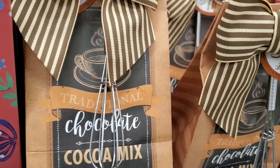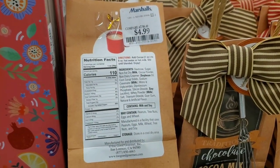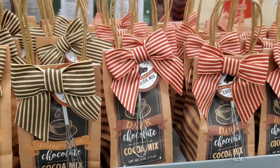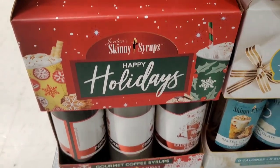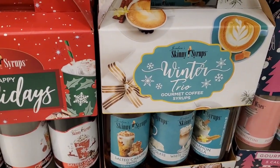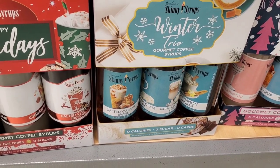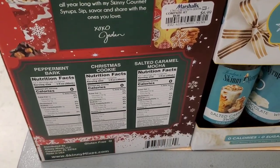Then they had these really cute chocolate cocoa mix sets with a whisk attached — so pretty! They had two different ones: traditional chocolate cocoa mix and dark chocolate cocoa mix, for only $4.99 each. Perfect little thing to add to someone's gift pack. You can also find skinny syrups — one set says 'Happy Holidays' with three different flavors, and they had another set with three different flavors as well. These are for $6.99 each, great for someone who loves syrups.